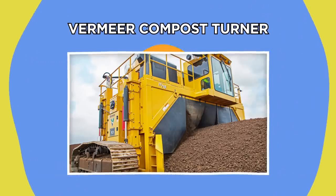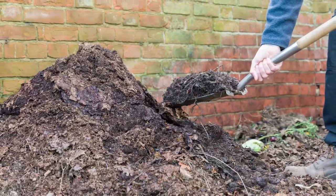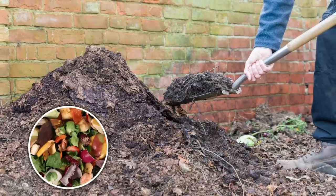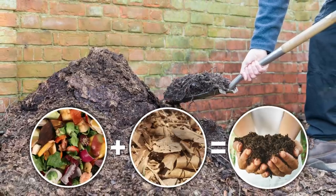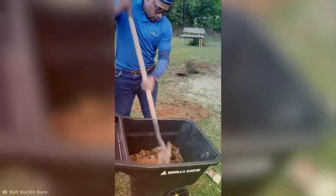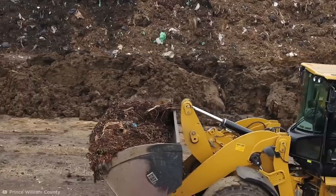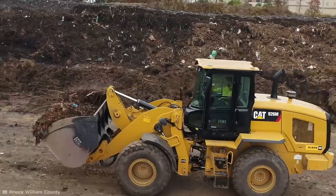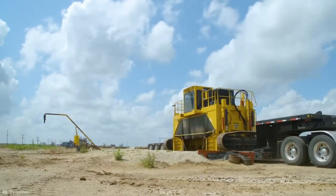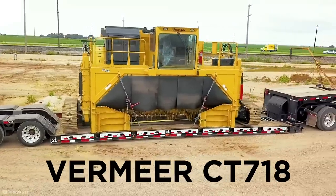Compost is a natural substance made by decomposing organic materials like food waste and plant matter into nutrient-rich fertilizer. It's important to turn the compost to ensure fresh air and essential microbes reach every inch of it. But at huge industrial facilities, how is anyone meant to turn that much compost? That's where the hilariously specific Vermeer CT718 compost turner comes in.